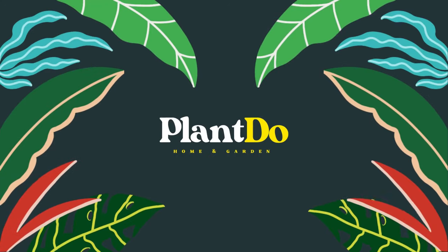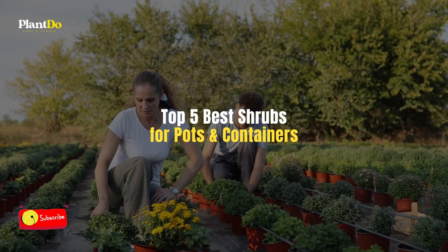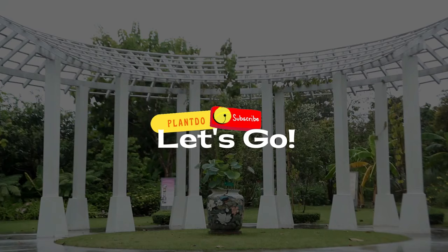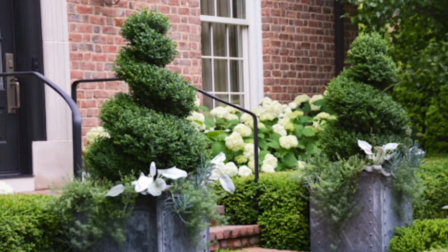Hi, welcome back with me at Plant Do Home and Garden. This time I'll show you a video about the best shrubs for pots and containers. Before we go to the video, don't forget to like and subscribe to support this channel. You can also turn on the bell for more updated videos. Okay, let's go to the video.